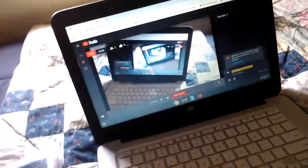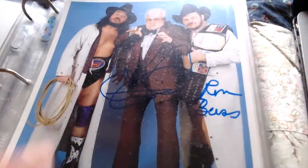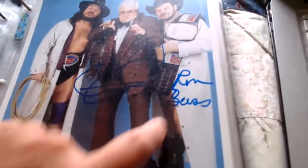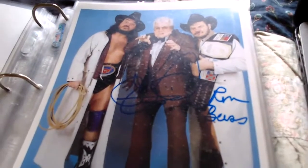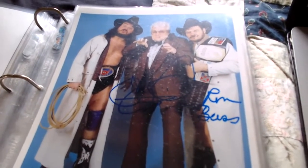Next one is signed by two people — James J. Dillon over here and the Outlaw Ron Bass over there. Black Bart is in the picture but didn't sign. James J. Dillon signed over there and the Outlaw Ron Bass also signed — a cool combo picture of James J. Dillon with Ron Bass the Outlaw.